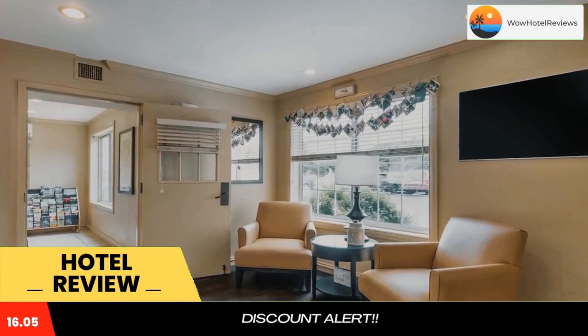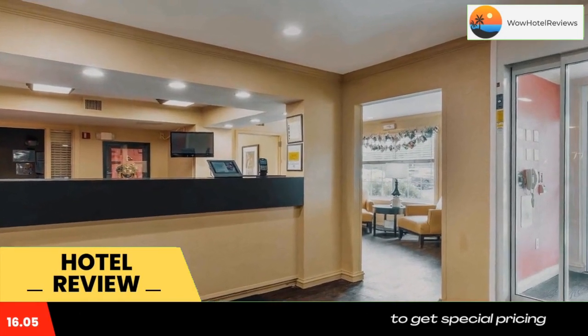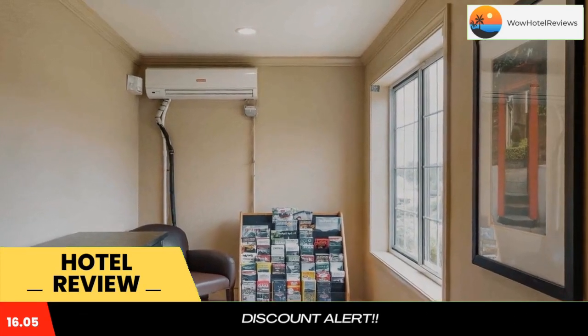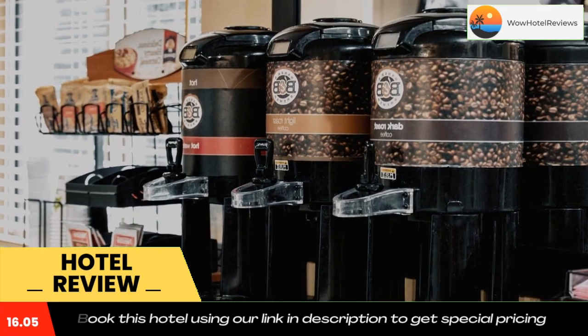This Extended Stay America Boston Marlboro is located in Marlboro and is especially designed for longer stays, with all rooms featuring a fully equipped kitchen. The hotel offers free Wi-Fi and a 24-hour front desk.